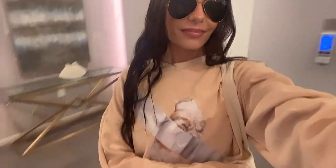Hi babes, welcome back to my channel. I'm headed off to Target to browse the home decor section and I hope you enjoy this vlog.